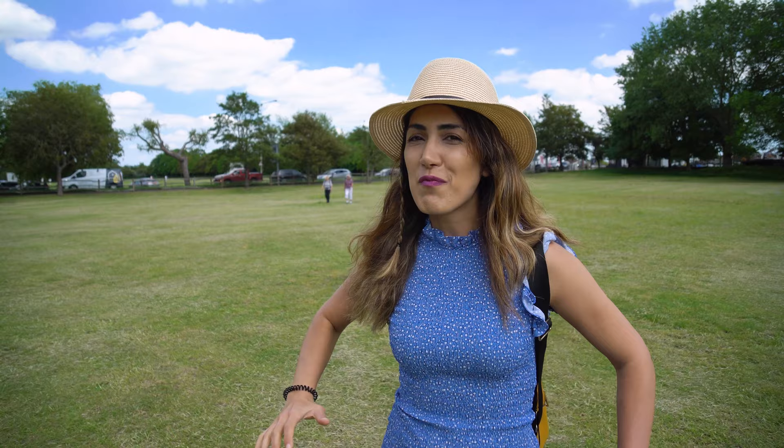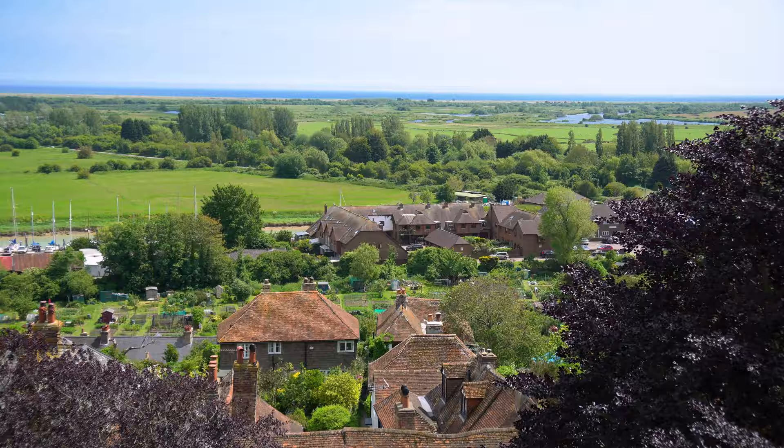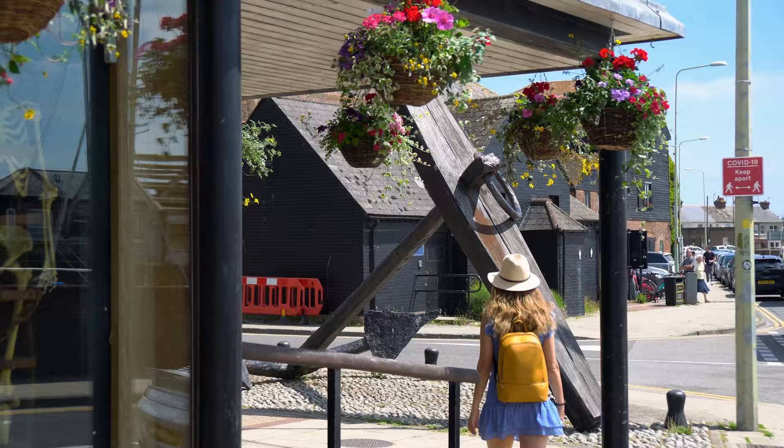We were waiting for a sunny and warm weekend and it finally arrived. That's why we are on a day trip to the southeast coast of England — not far from London, just one hour and 30 minutes drive away. Today we are going to check out Rye, one of the most beautiful towns in this area, and later we're going to Camber Sands, a very popular beach easily reachable from London.